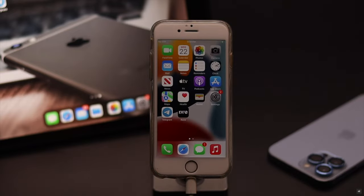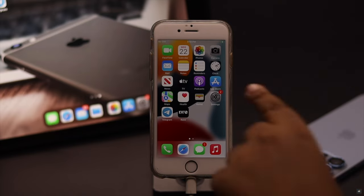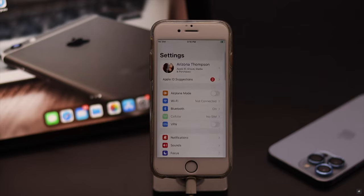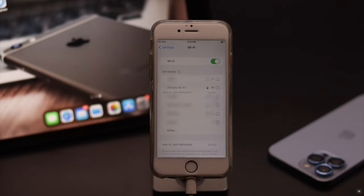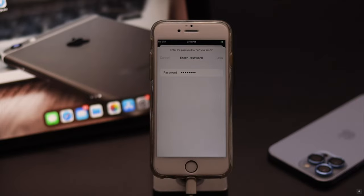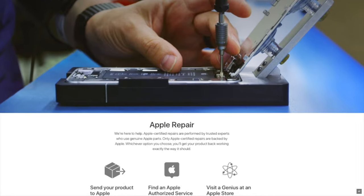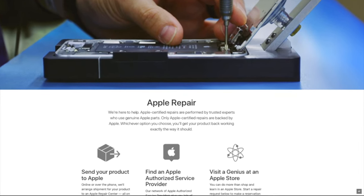After your iPhone is reset, it will erase all network-related information like saved Wi-Fi connections, so you will need to reconnect. It should fix the issue. But if it doesn't and your Wi-Fi icon is still grayed out, this can be a hardware issue and you need to take it to an Apple service center.